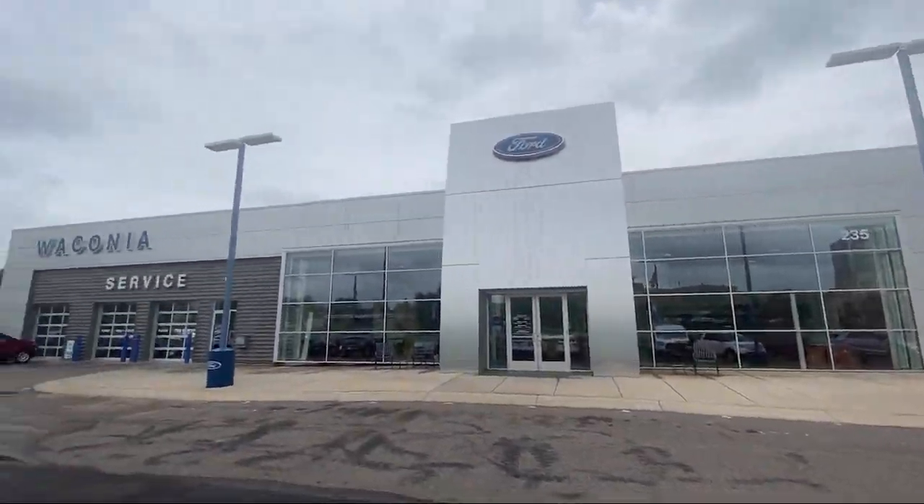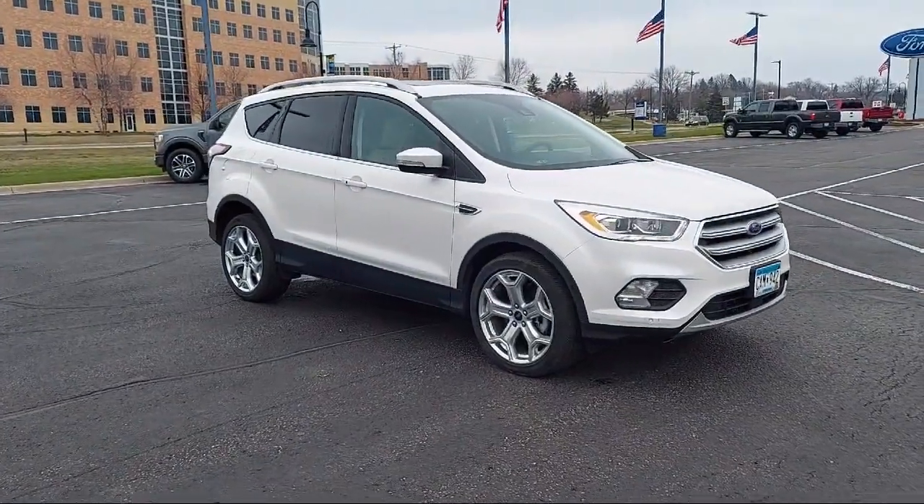Welcome to Wachonia Ford, and here's a look at another one of our great vehicles from our inventory.